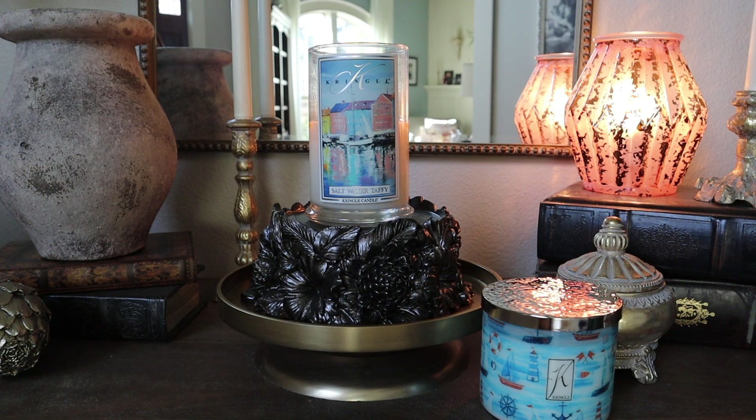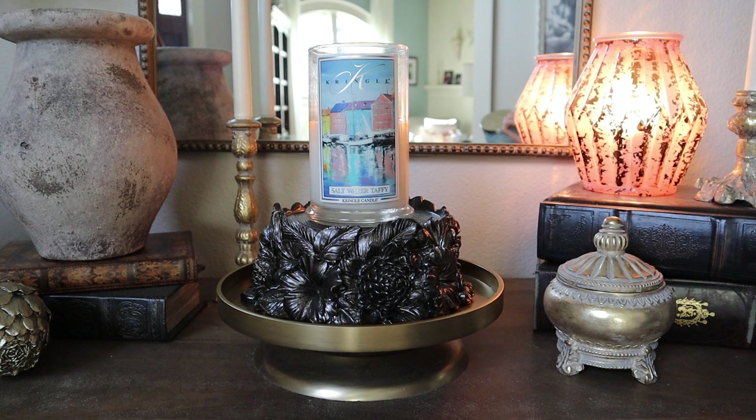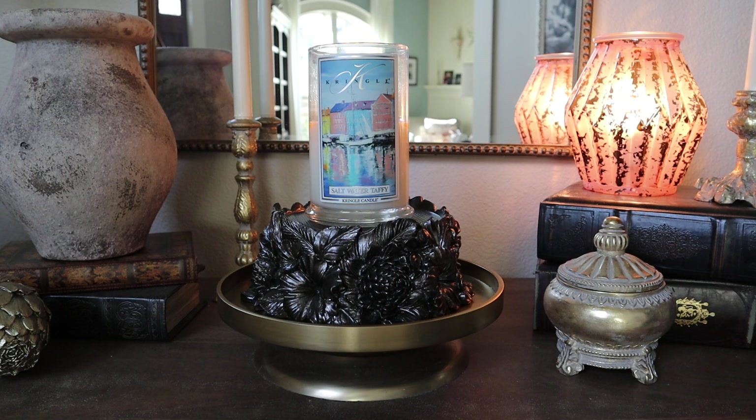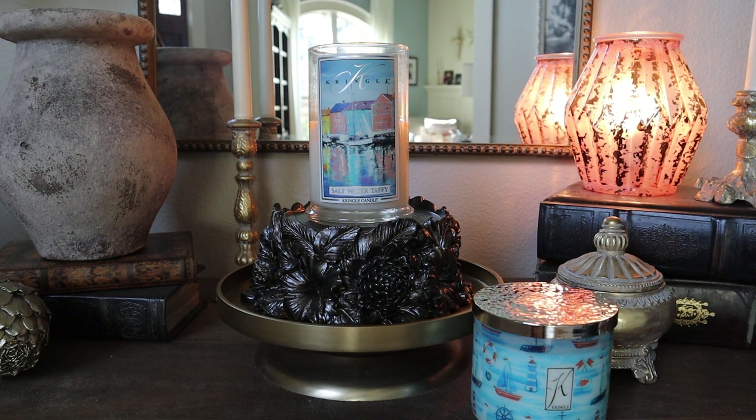Alright — salt water taffy. Something really interesting, and borderline gross, is happening with this one on cold sniff, but it's not happening at all when it's lit, which is fascinating. I also have the three-wick that was delivered the other day — I haven't lit it yet. The design on the three-wick salt water taffy is kind of nautical, like a boat style, but it feels like a different vibe than the image on the two-wick jars. I prefer the two-wick jar image.